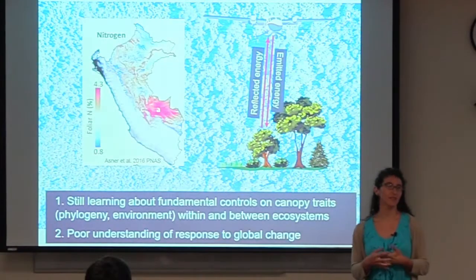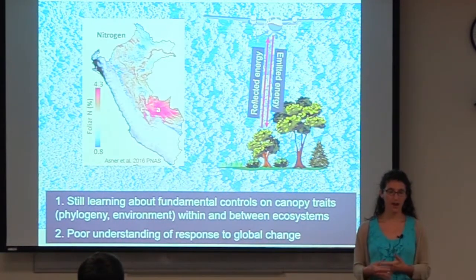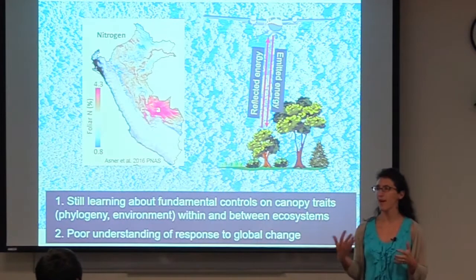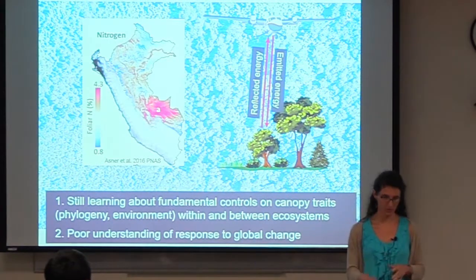This field is still somewhat young. We are still learning about fundamental controls on canopy traits and how they vary both within and between ecosystems, how much of that is controlled by phylogeny versus environment and climate. We definitely have a poor understanding of how leaf canopies and canopy traits are and will be responding to global change because we don't have that much repeat measurement of such parameters.